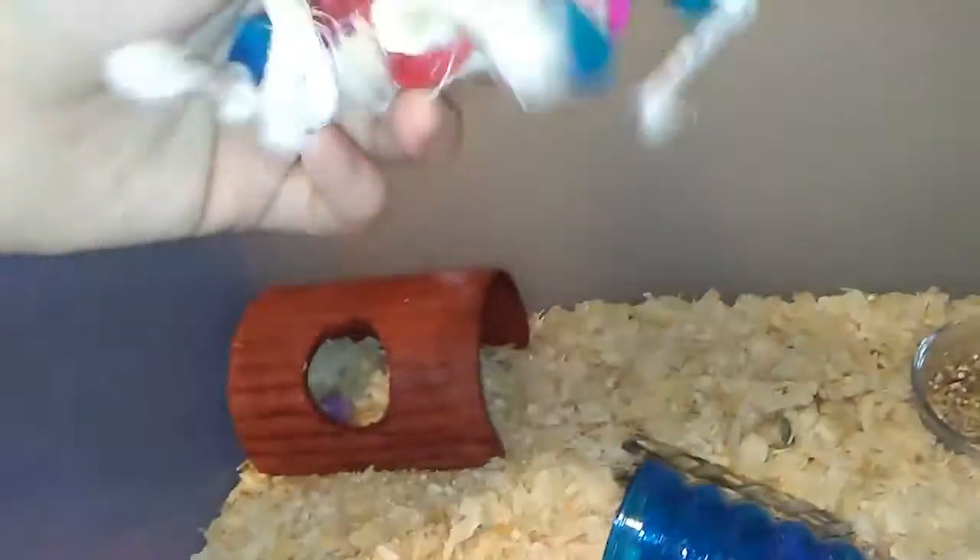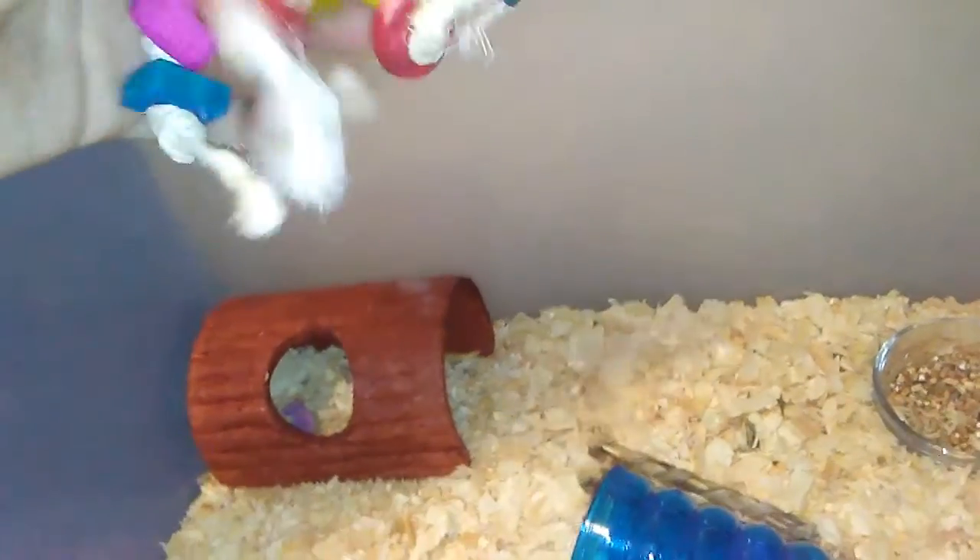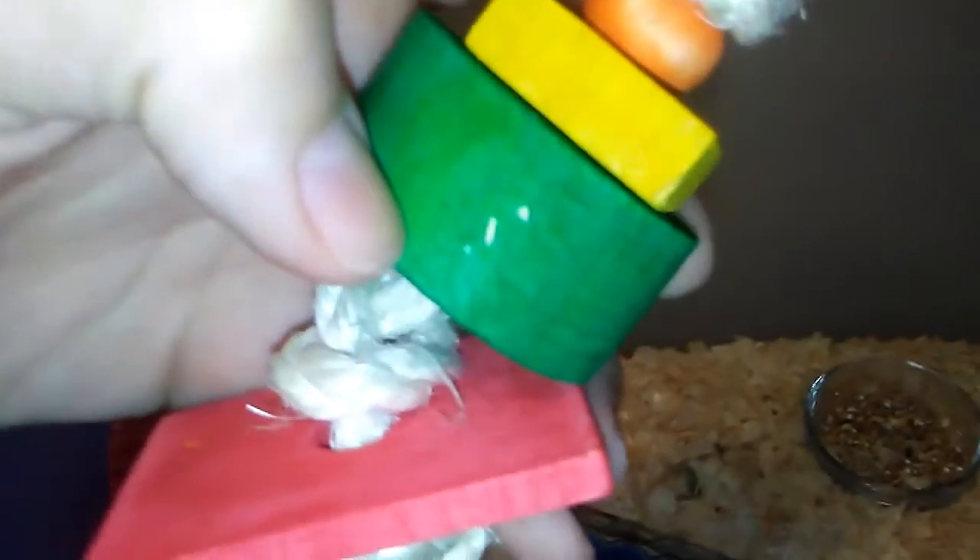Over here is this bird toy that used to have a clip on it, but I took it off since there was nothing really to clip it to — plus I don't want him escaping. This was about a dollar. Bird toys are always the way to go — they're extremely cheap and hamsters love them. You can't really tell, but there are bite marks on there.